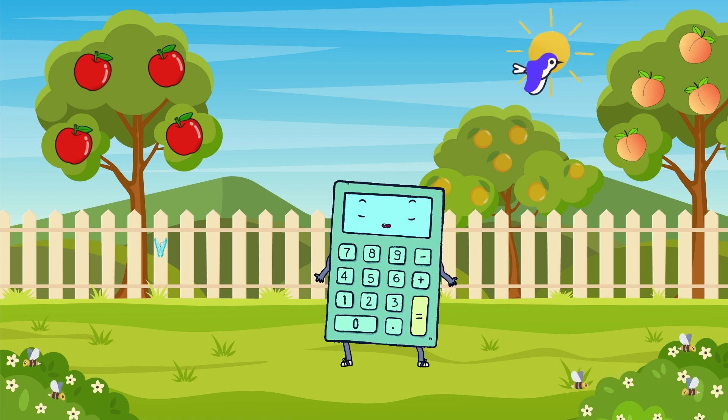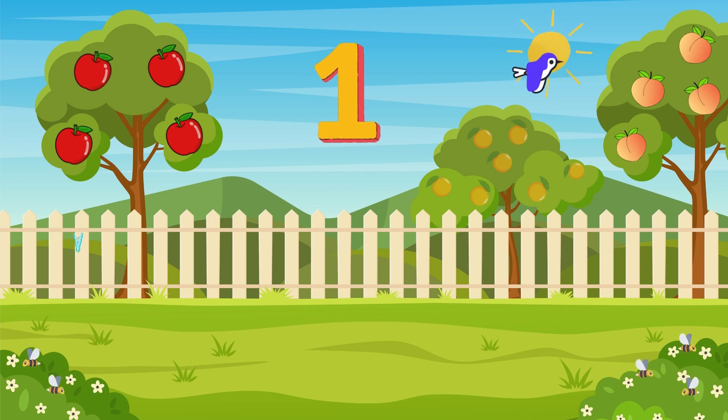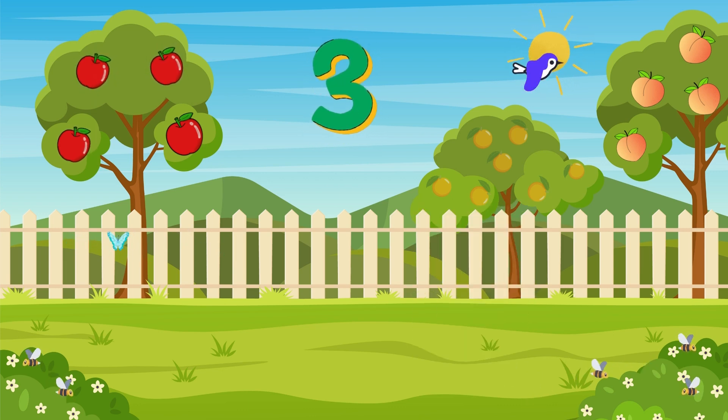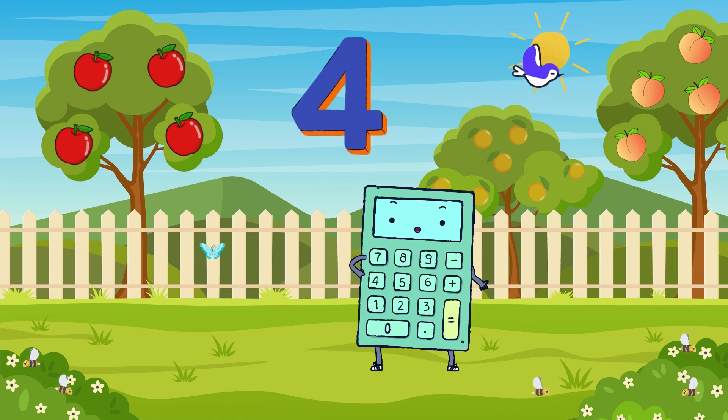Counting is super fun. Let's count some objects together. Can you count the apples on the tree? Ready? One apple! Two apples! Three apples! Four apples! Great job!